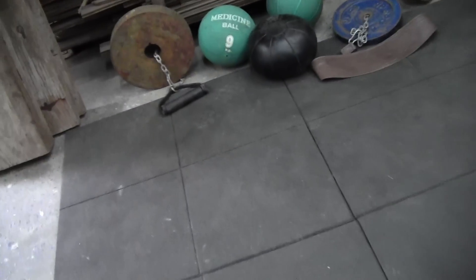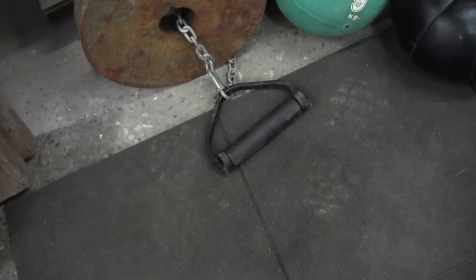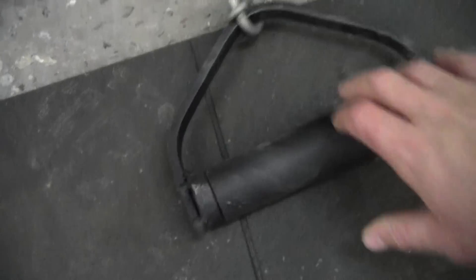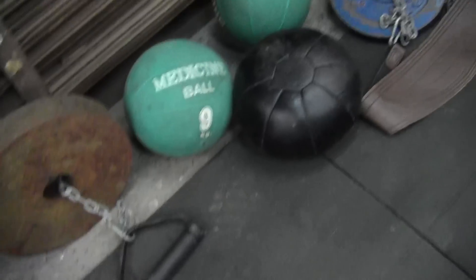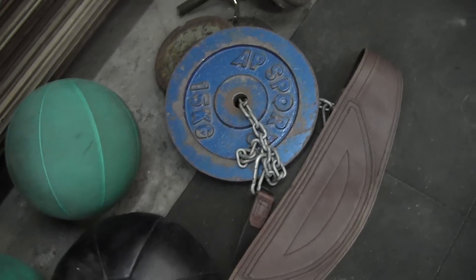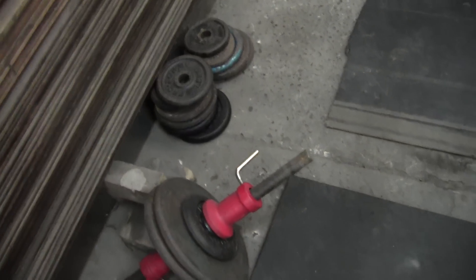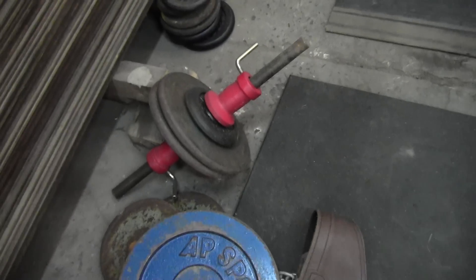We'll start off over here with the grip work. Here we've got a homemade rolling thunder — that took about 10 minutes to whip up, just a bit of pipe and a big lump of steel I found somewhere. We've got some med balls, a lifting belt, and various plates and odds and ends. There's a bit more grip work there that we use for pinch gripping.